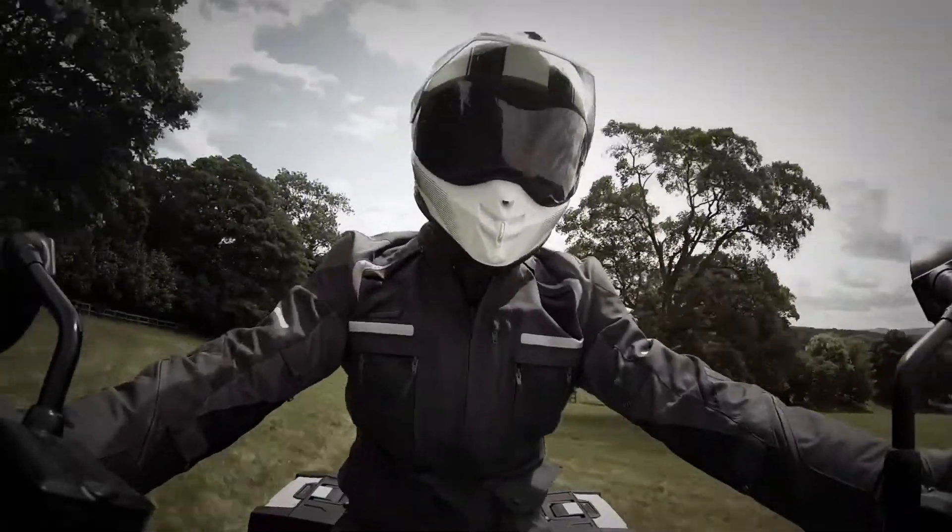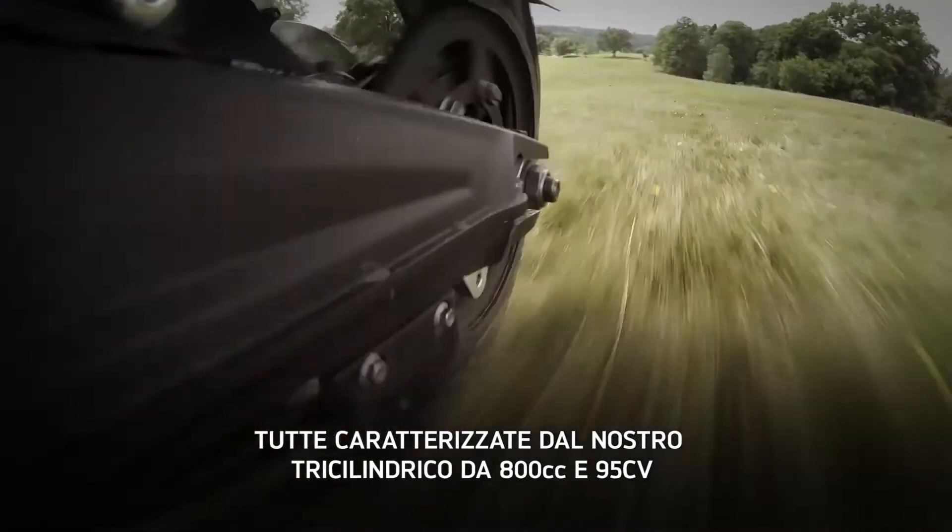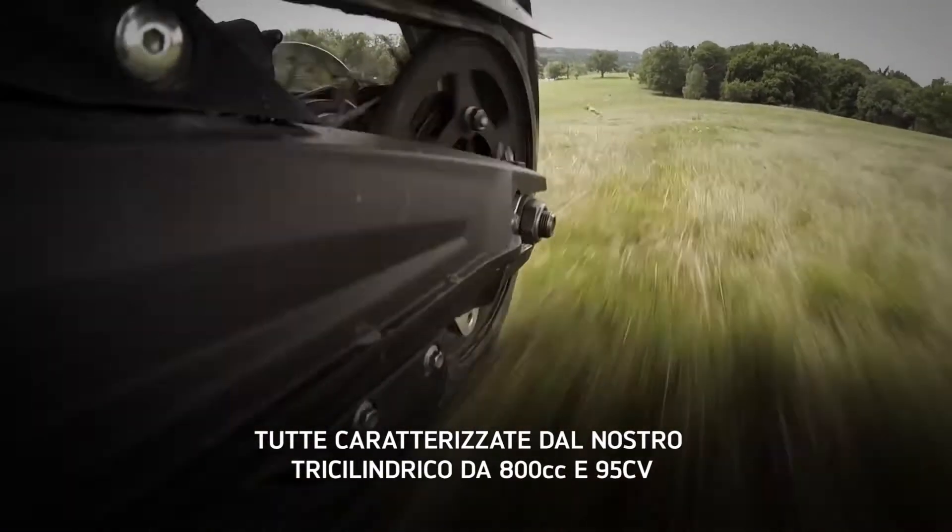Man, what a chassis on this. Perfect balance. All feature a category-leading 95-brake-horsepower, 800cc triple engine.